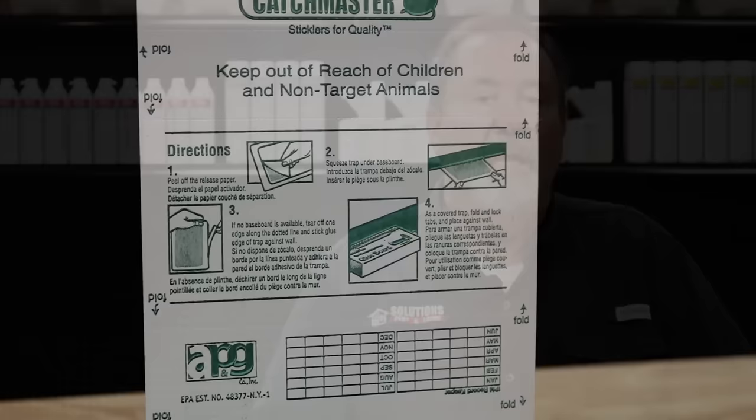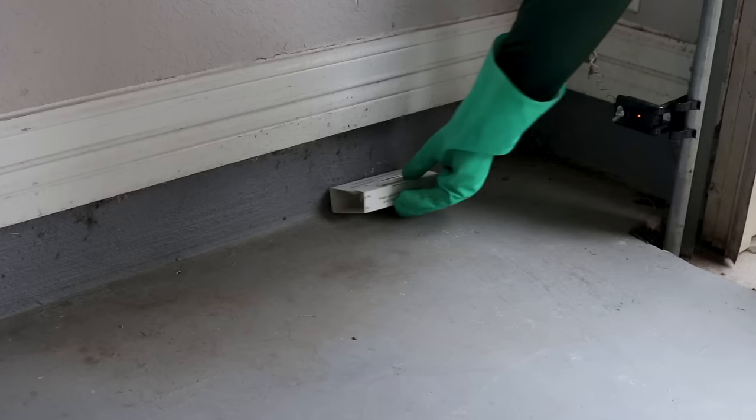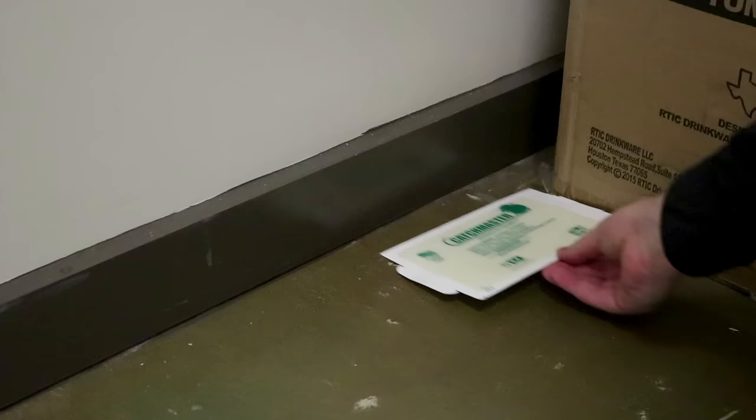After that, you can monitor spider activity by using a Catchmaster 72MB glue board. These are multi-insect glue traps that are great for capturing stray spiders that may be hard to find. Lay these out in areas where you've seen spider activity — maybe the garage, a closet, or a storage area. The spiders will walk across the board and get stuck, then you can dispose of the board.